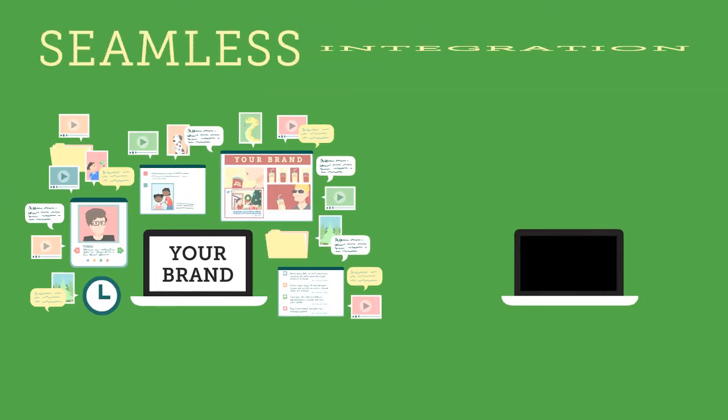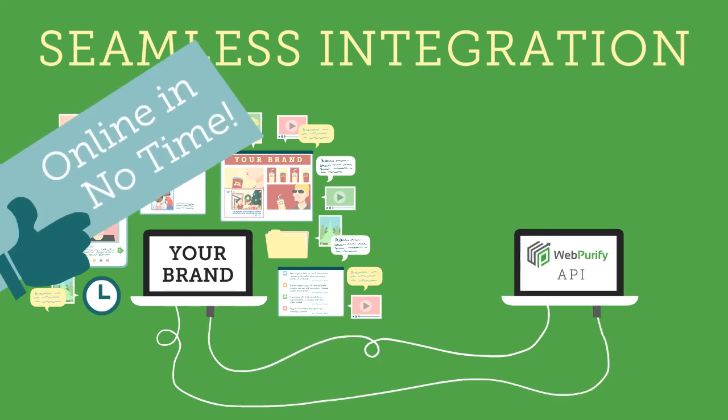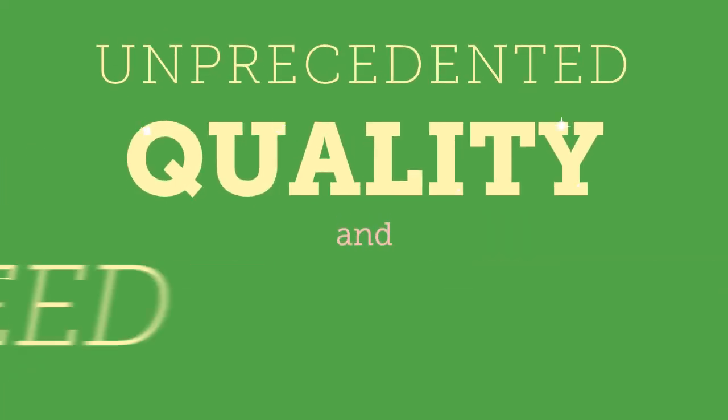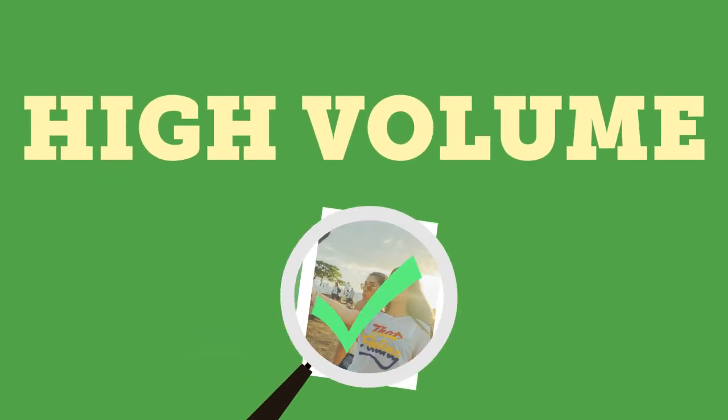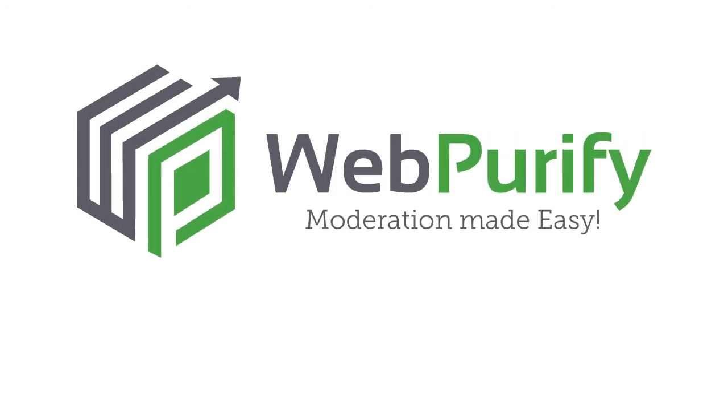Best of all, seamless integration with our API lets you bring our services online in no time, immediately starting to save you both time and money. So if you're looking for unprecedented quality and speed in high-volume image and video moderation, look to the leader with over a decade in the business — WebPurify. Moderation made easy.